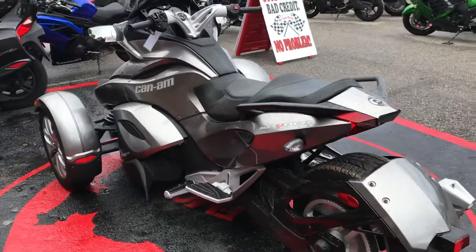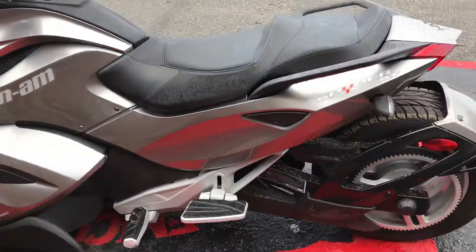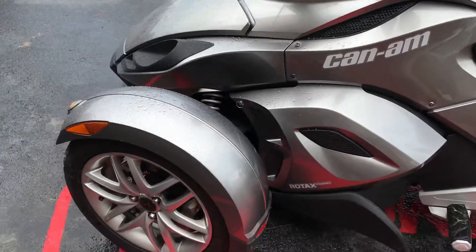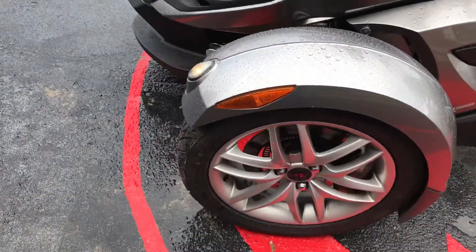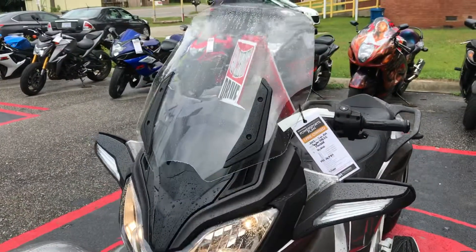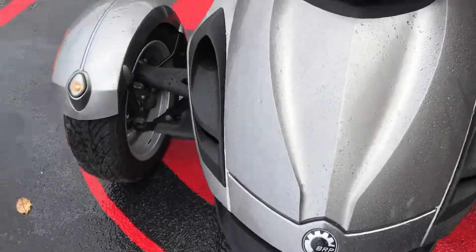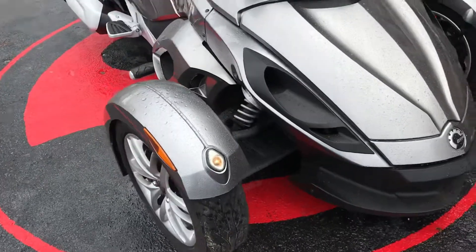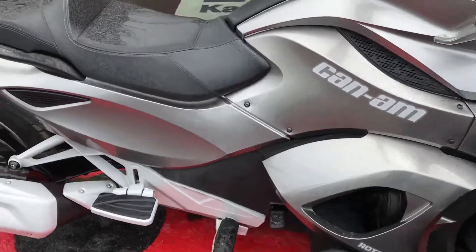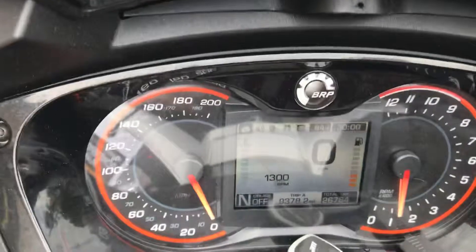It has a 6.6-gallon fuel tank and 15-inch carbon black rims. It's got your power one shield. That's 26,784 miles on it.